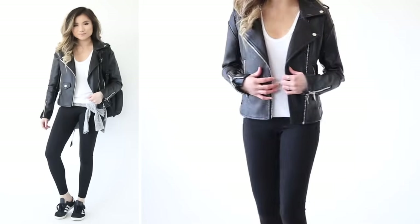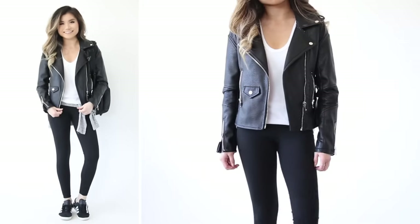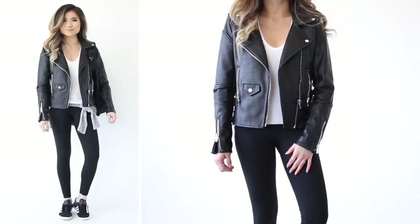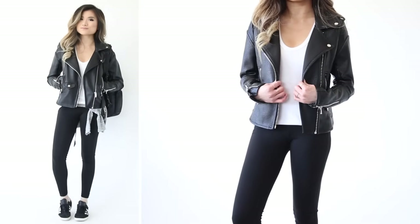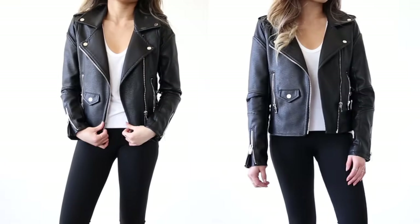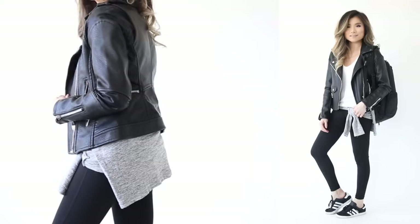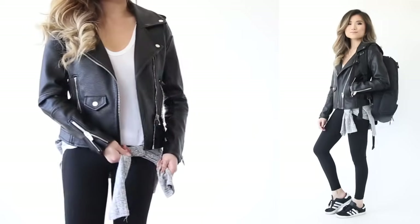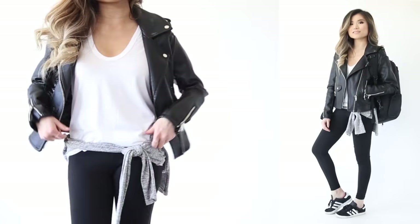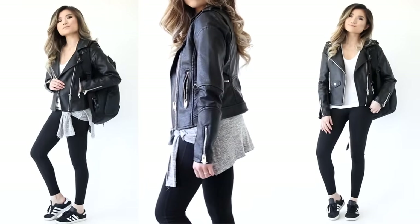Outfit number five is my streetwear look. I bring my faux leather motorcycle jacket everywhere, so I might as well wear it straight onto the plane. Nothing complicated — just a simple white t-shirt, because the jacket does all the talking and gives an instant 'it factor' to your outfit. As an extra idea, if you don't want to show the front or booty area, you can bring a light sweater and tie it around your waist, which also adds to the streetwear look.